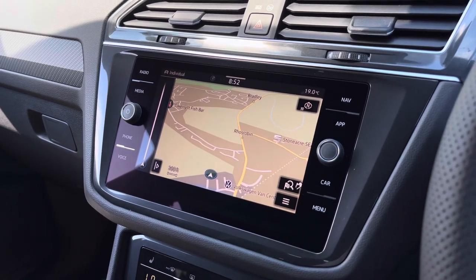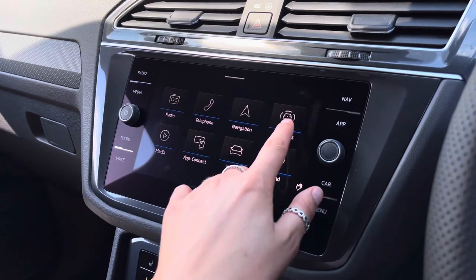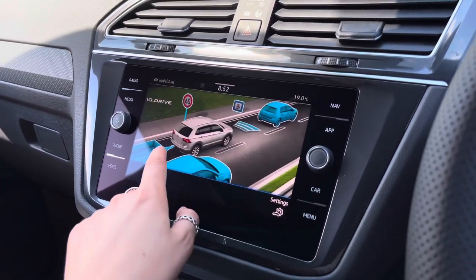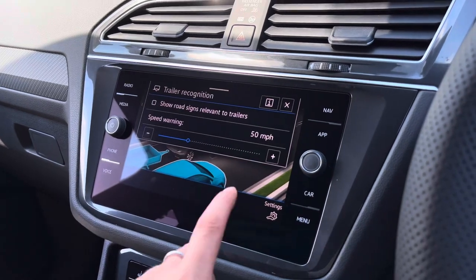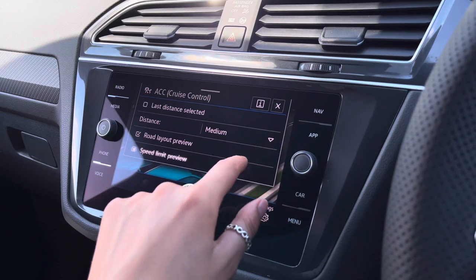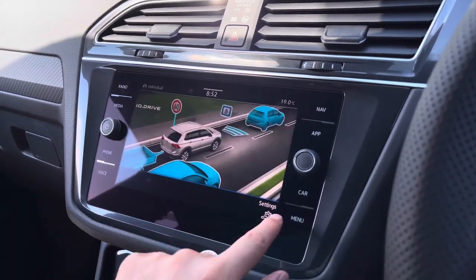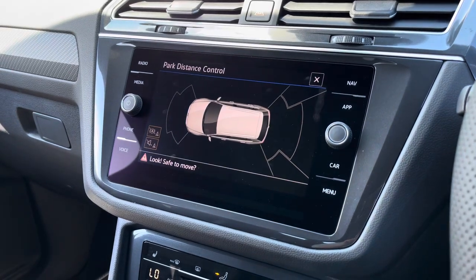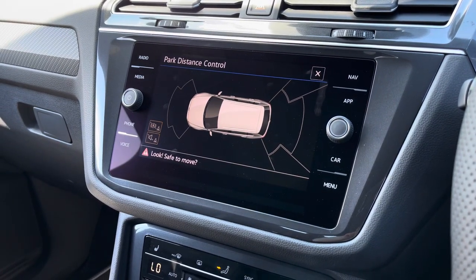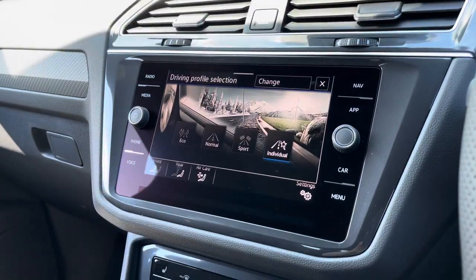We also have satellite navigation to help you plan your route stress-free, and it can also be displayed in your instrument cluster. There are some great driver assistance systems, including side assist, trailer recognition, front assist for emergency braking, adaptive cruise control, driver alert system, and dynamic road sign display. When popping the car into reverse, the parking sensors will appear on screen and also give an audio warning to help check for any nearby objects.